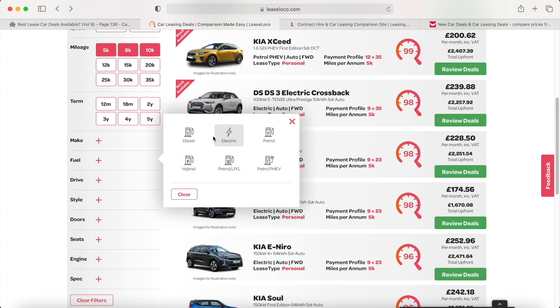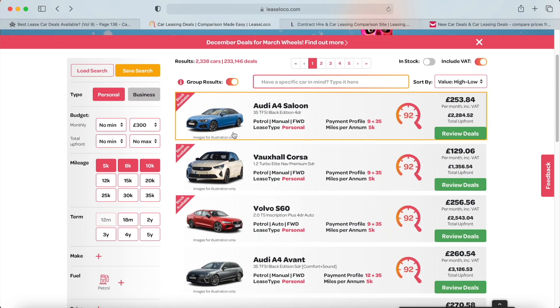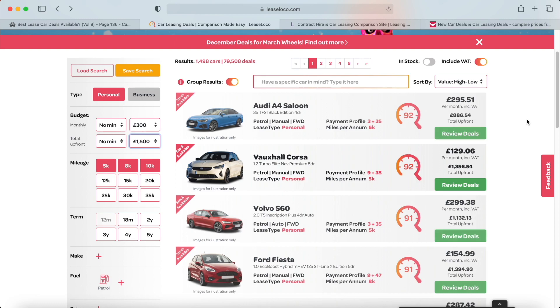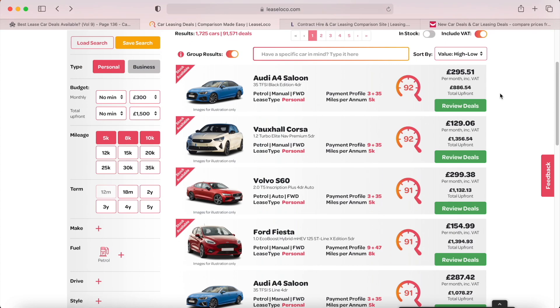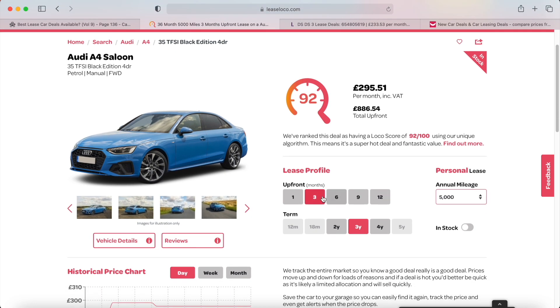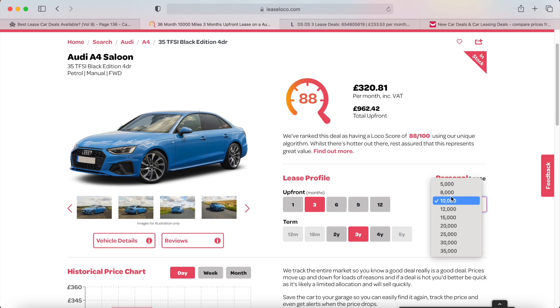You can see all the different deals available — it shows you exactly where they're available, whether there's stock, and you can filter them down the side. You can choose what type of fuel you want; let's say we don't fancy a hybrid and just want petrol — pop petrol on there and it automatically filters out all the hybrids. You can also adjust the upfront deposit. If you want to put in less — say a maximum of £1,500 upfront — it will filter that and show a higher monthly with less upfront. You can tweak it very easily.